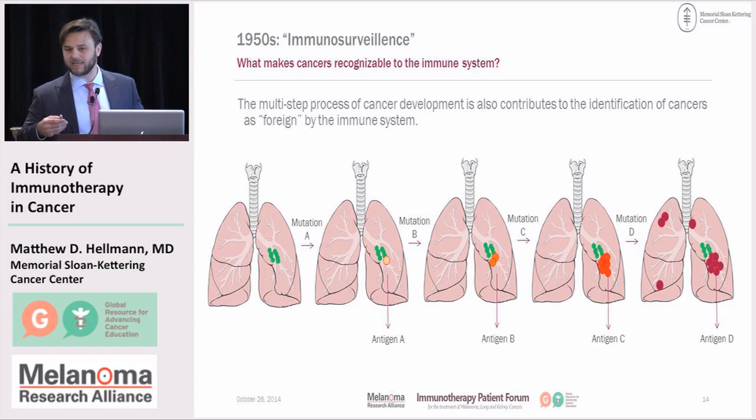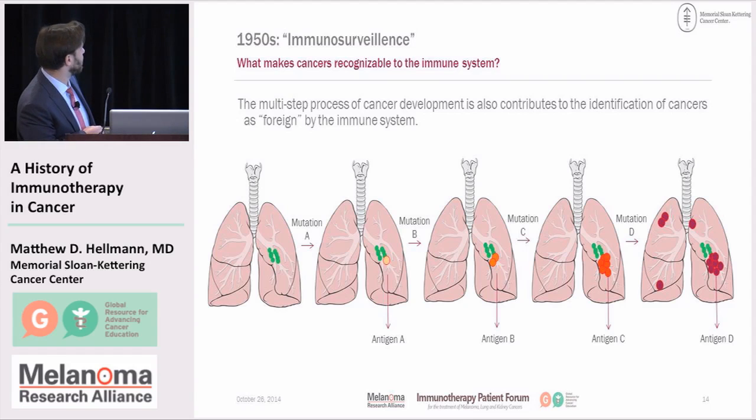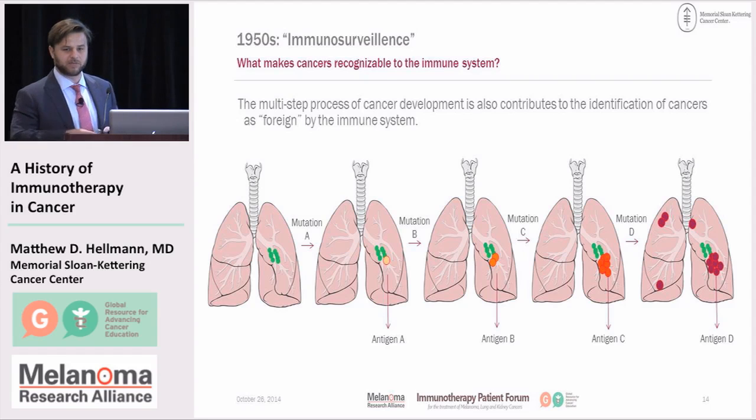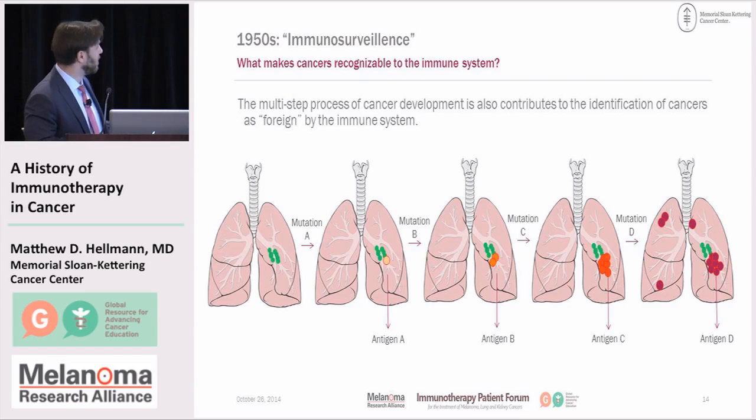But mutations in the context of cancer only happen in the cancer itself — these are generally not things that you pass along to your family. But they are part of what makes a cancer recognizable to the immune system, because it's a change in what would otherwise be a normal cell. One mutation may allow a cell to grow a bit bigger, but that mutation also creates a new antigen. A second mutation allows it to grow more than it should, a third allows it to grow still further, and a fourth allows it to spread. This serial accumulation of mutations gives cancer qualities that allow it to grow and spread — but it also allows the immune system to start to see it as a foreign thing.